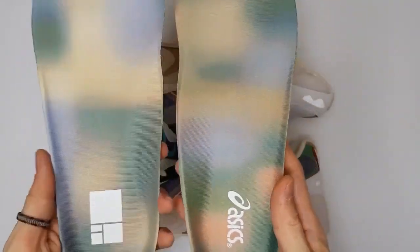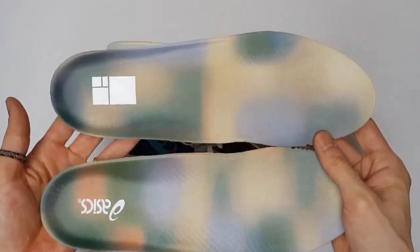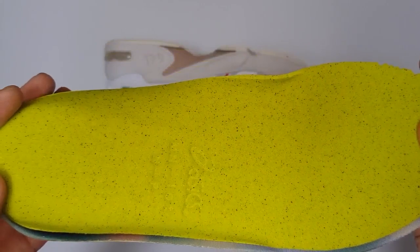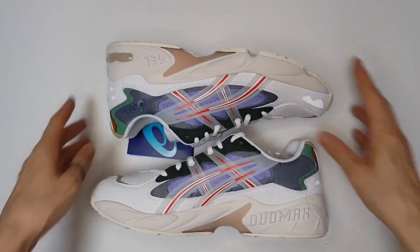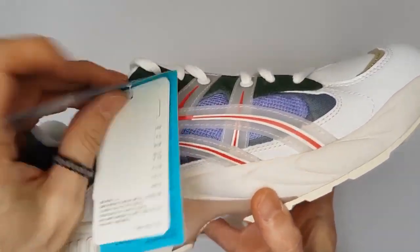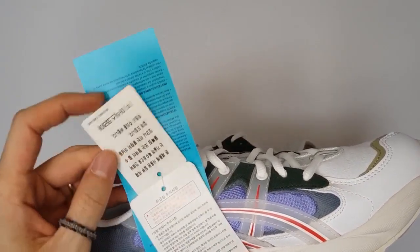The ASICS x HBX Gel Kayano 5 is made in a smart outdoor look. The complementary colors are reinforced by blue, green, and red details that spread a trendy summer feeling. The shoe offers a very comfortable fit just like the Gel Kayano 5.